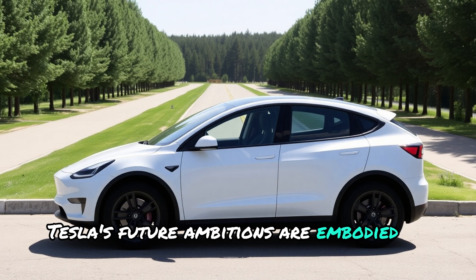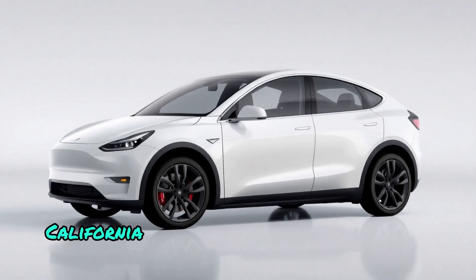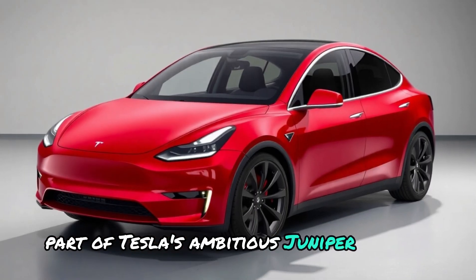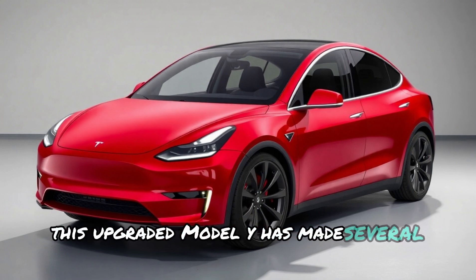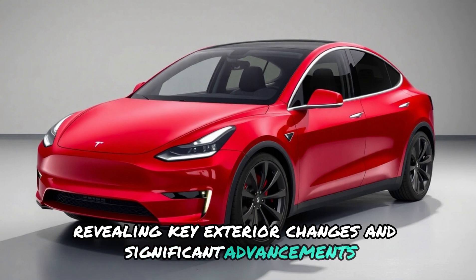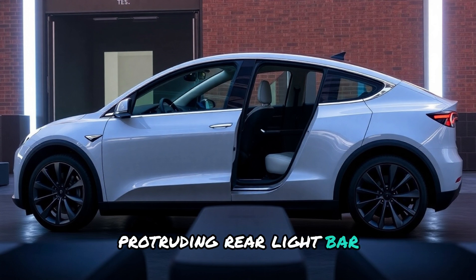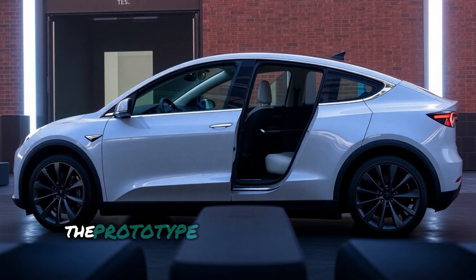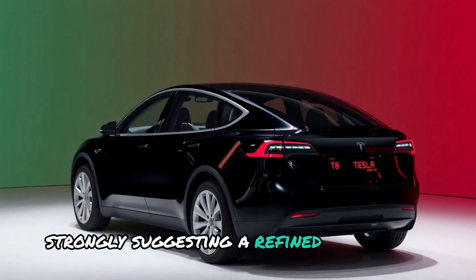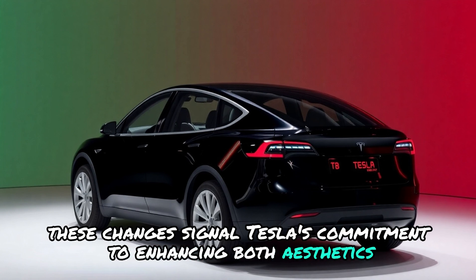Tesla's future ambitions are embodied in the Model Y Juniper. A prototype recently spotted in Santa Clara, California, has fueled anticipation as the official launch approaches. Part of Tesla's ambitious Juniper project, this upgraded Model Y has made several public appearances, revealing key exterior changes and significant advancements. Among the most notable updates is the addition of an outward-protruding rear light bar, glimpsed during recent tests. The prototype, covered in camouflage, exposed a third brake light, strongly suggesting a refined rear design. These changes signal Tesla's commitment to enhancing both aesthetics and functionality.